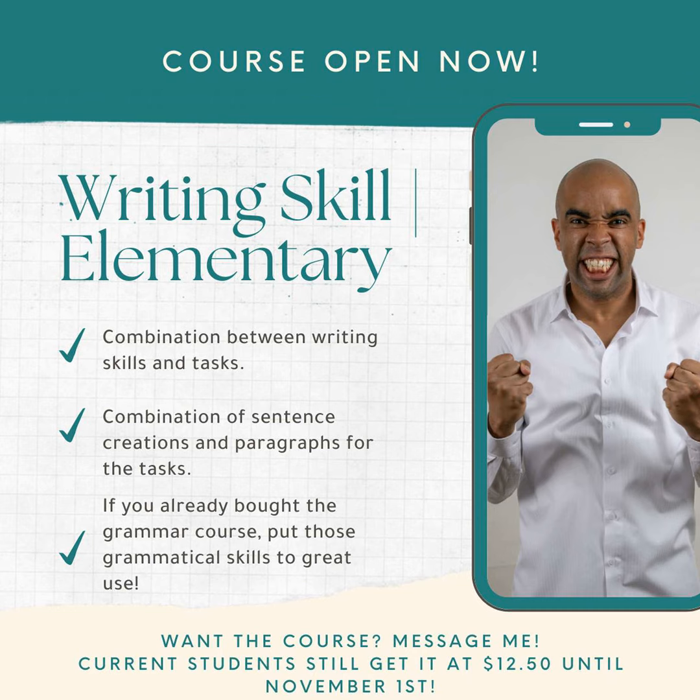There's a maximum of 19 different assignments that you're going to be doing — a writing skill and a writing task for every unit. In unit one, basic grammar for the elementary course, you're going to use that grammar to create simple sentences with punctuation, and then write about someone. This is going to be a 50-word assignment, which you'll have to submit to me, along with all the other homework.